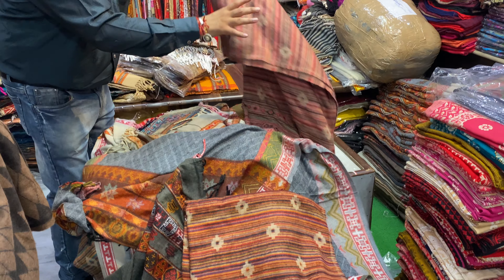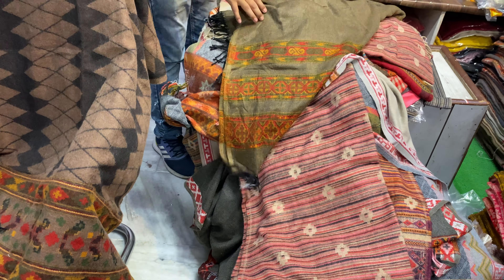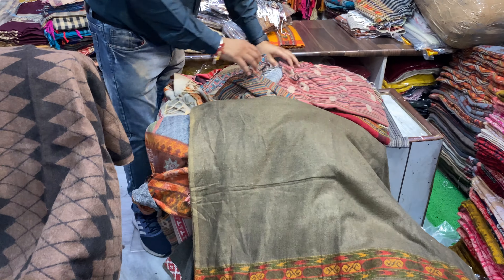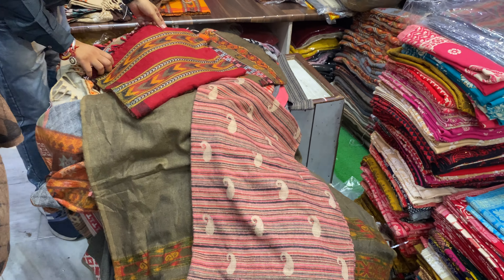Different different designs, different different qualities — all the designs are fabulous. Whatever you like, you may take the screenshot. All our best quality; if you want deep color, we have deep color also.